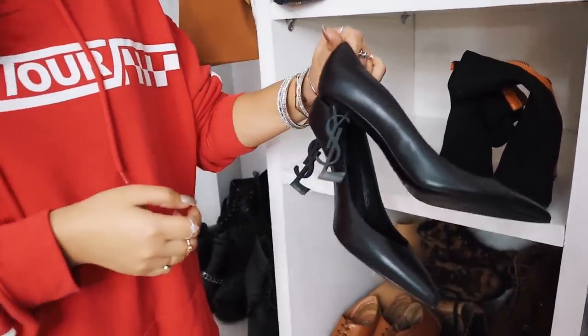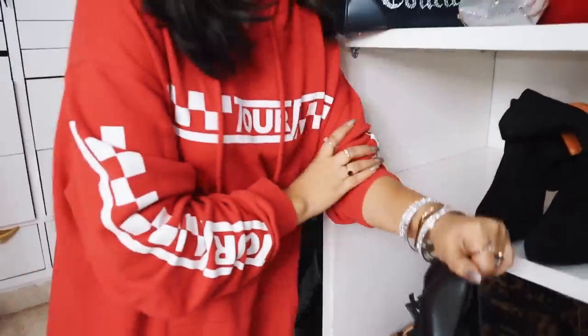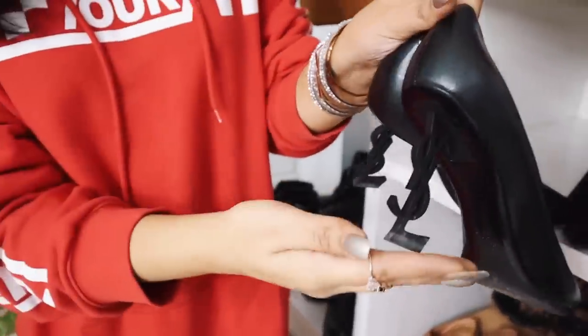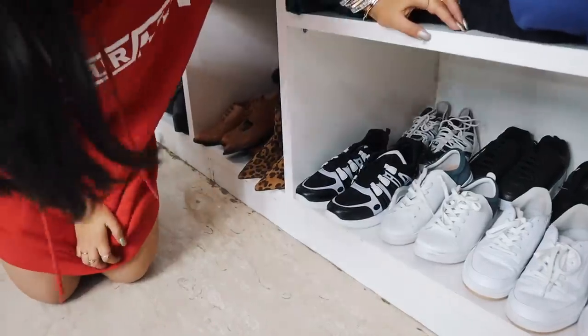This was a birthday gift — my chaachi actually gifted me these. Fun fact: my shoe size was 38 and I got these in 38.5. But these are from YSL — just look at the detailing, it's so beautiful and pretty. And they're not very uncomfortable when you wear them.